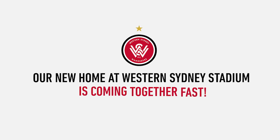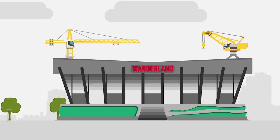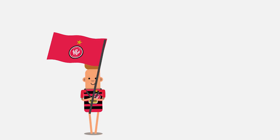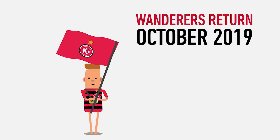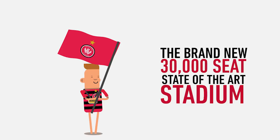Our new home at Western Sydney Stadium is coming together fast. Construction is well underway, with the venue set to open in 2019. The Wanderers will return to Wanderland for the 2019-20 season in the brand new 30,000 seat state-of-the-art stadium.